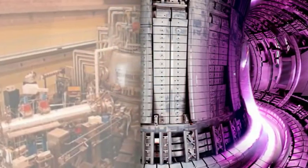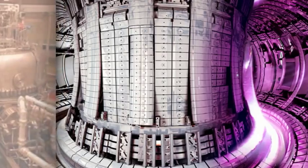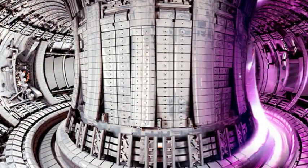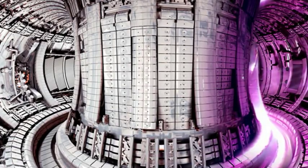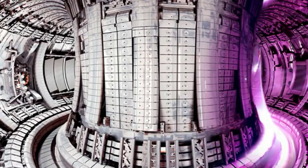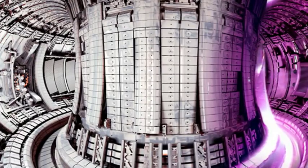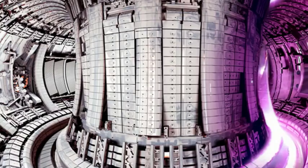It may still be a few decades before they are able to make fusion power a reality, the scientists said. It's part of a worldwide effort to harness nuclear fusion, a process in which atoms join at extremely high temperatures and release large amounts of energy. Advocates acknowledge that the technology is likely many decades away, but argue that, once achieved, it could replace fossil fuels and conventional nuclear fission reactors.